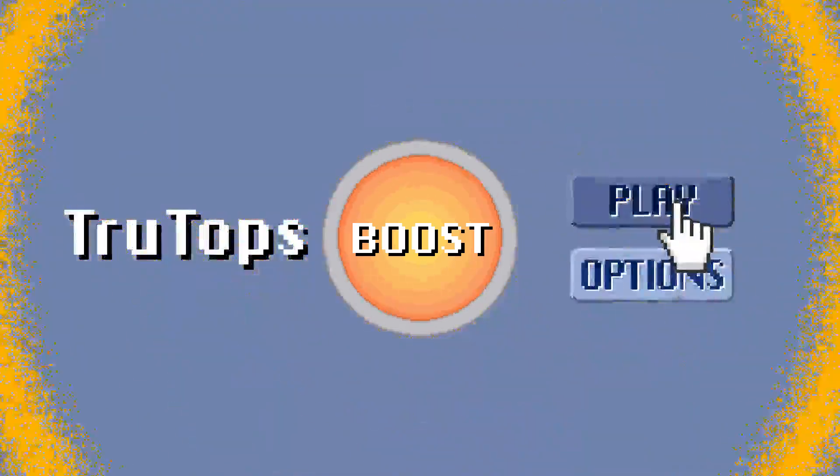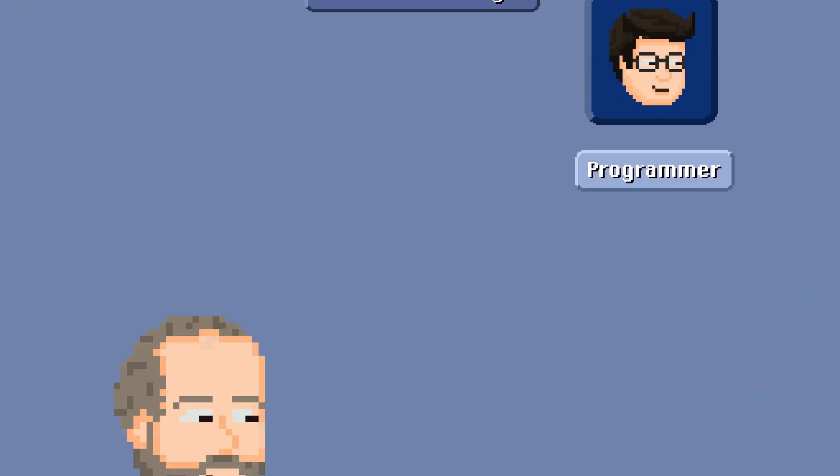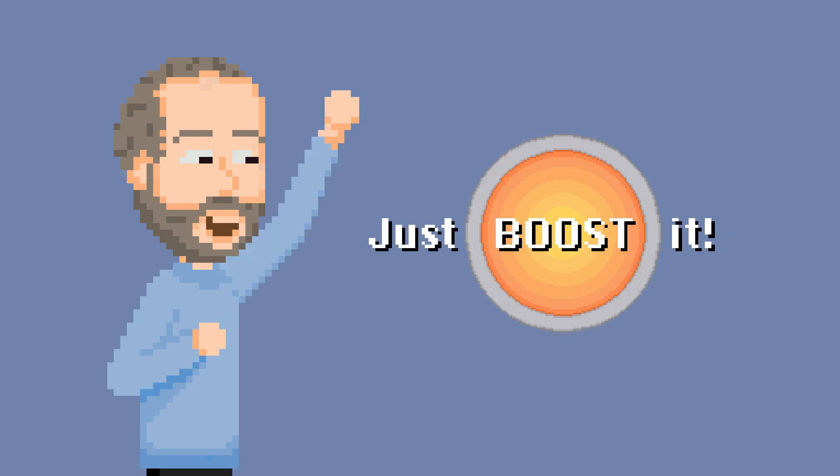Rise to the challenges of shop floor management and find the optimal production flow. Just boost it!